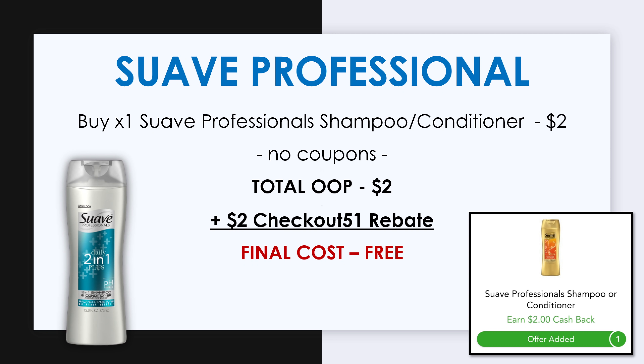A new Checkout 51 rebate became available this week for $2 back on Suave Professionals. This rebate is a limit of one. These Suave Professionals at Dollar General are priced at $2, so by picking up one and submitting your receipt to Checkout 51, that'll make it completely free. If you aren't signed up for Checkout 51 yet, you can sign up using the link in the description box, and after you redeem your first reward you'll automatically earn $5.